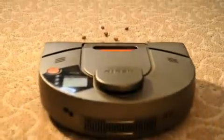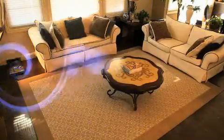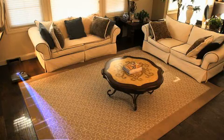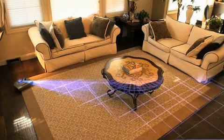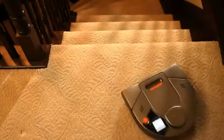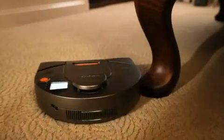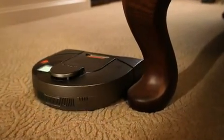The Neato XV11 meticulously cleans all of your floors methodically, automatically. By using its laser to see, the XV11 creates and continuously updates a map of everything. The robot cleans in a straight-line path and doesn't bump into obstacles or fall off of stairs. Rather, the Neato robot sees them and vacuums around them.